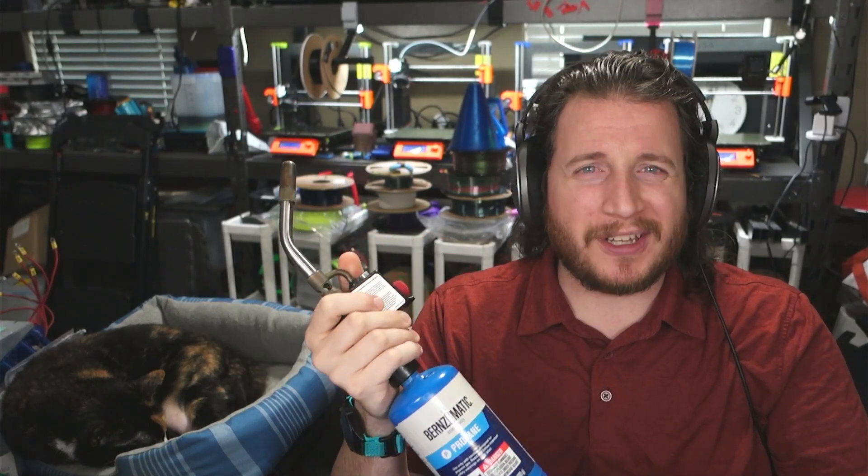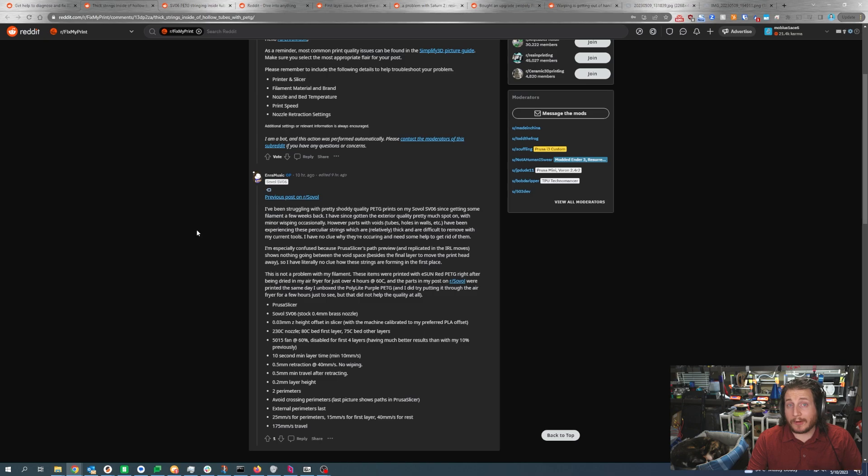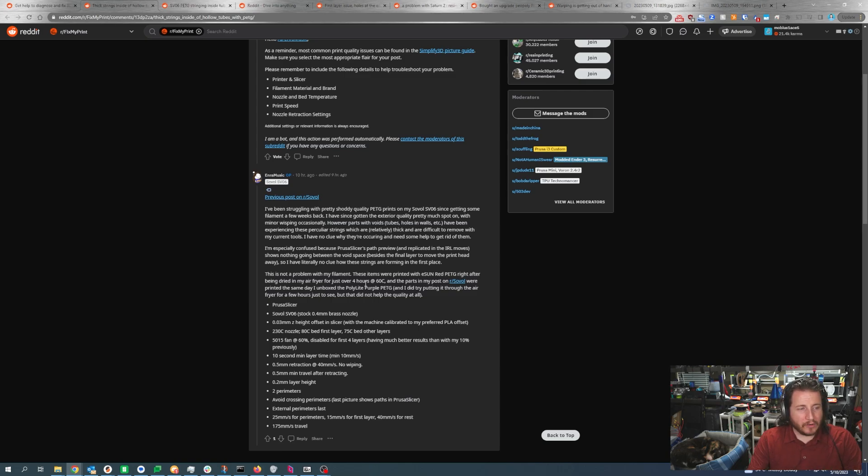Keeping a small propane torch handy is good — these ones are relatively affordable and use cheap cans of propane. It's about a $4 can of propane with a $40 head because it's the auto-igniter, so I don't have to use a lighter. These are incredibly handy — it's been like three years on the same can of propane. All the other settings seem good. 230°C on the nozzle might be a little cold, but if you're getting good quality prints with strength you'll be fine.